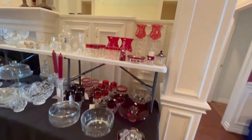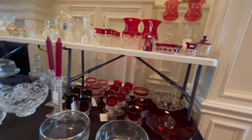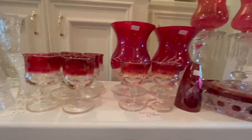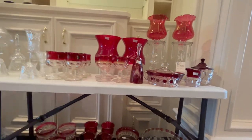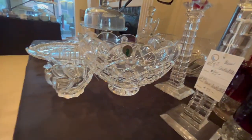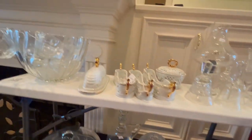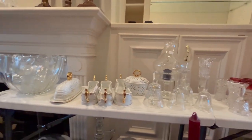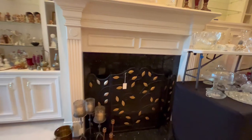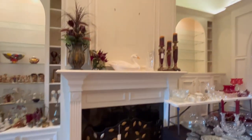Over here on the side, we have a lot of our crystal and glassware. We have these really pretty red ruby glasses — we've had these before and they always sell very quickly. We also have this beautiful Waterford bowl and other various crystal and decor pieces. Here at the fireplace, you can see we have a really nice fireplace screen, some decorative candle holders, and up here, more decorative items.